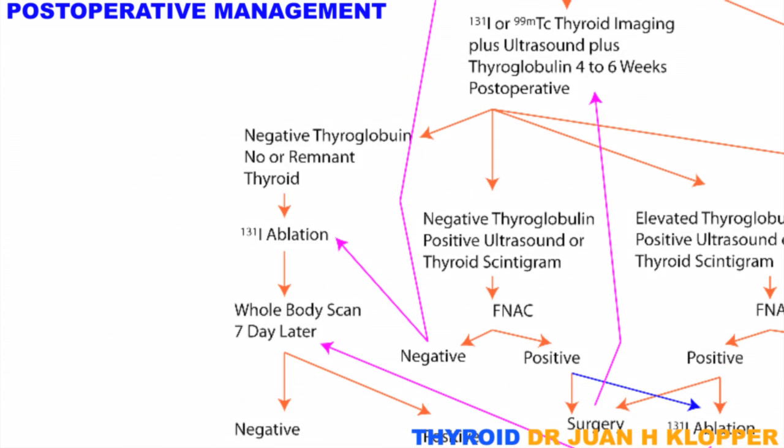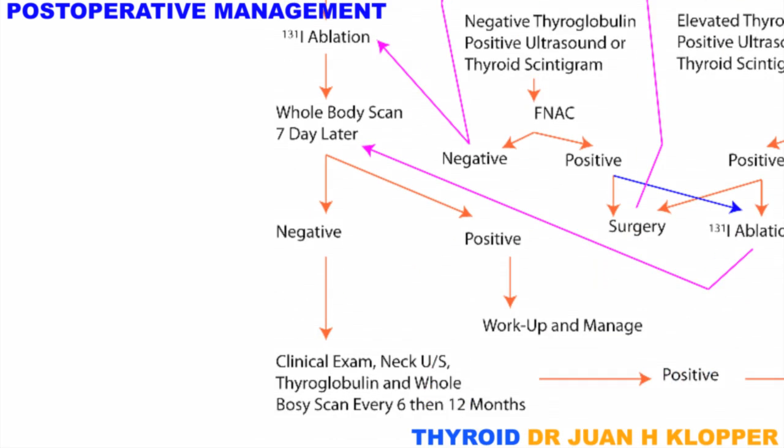In the vast majority of patients, thyroglobulin will not be detectable, and imaging will show no or a small thyroid remnant and no recurrent disease. These patients have to decide on radioactive iodine ablation for the benefit of destroying any micrometastases, and to make thyroglobulin follow-up accurate. A week later, a whole-body scintigram is performed.